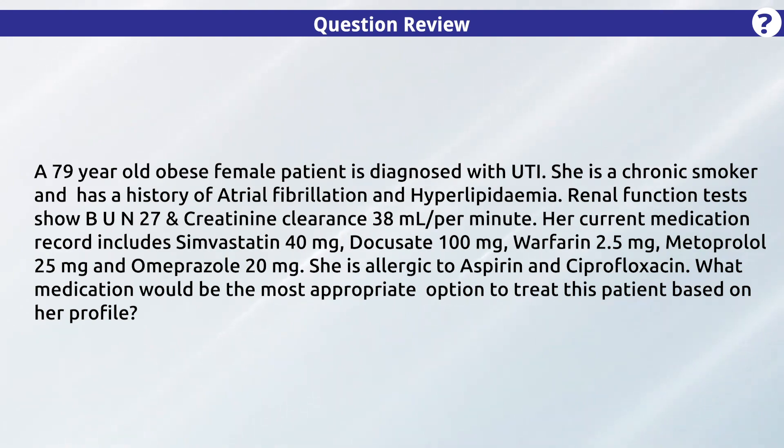Her medications also include omeprazole 20 milligrams. She is allergic to aspirin and ciprofloxacin. What medication would be the most appropriate option to treat this patient based on her profile?